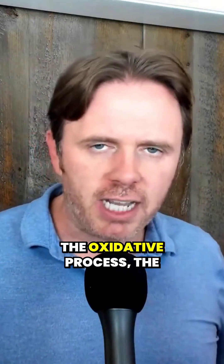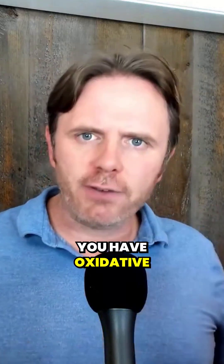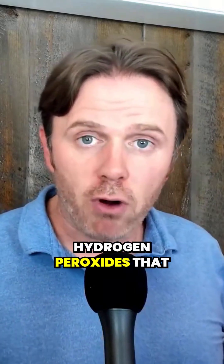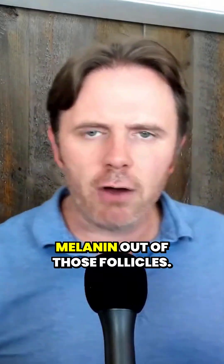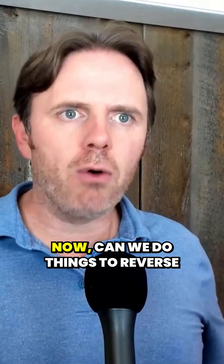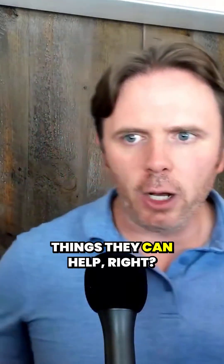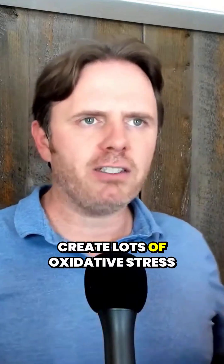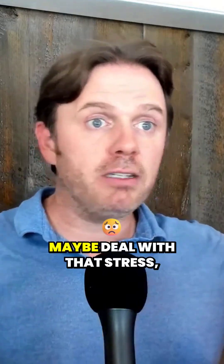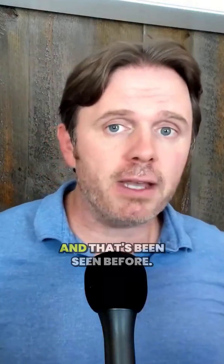Gray hair is a natural part of the oxidative aging process. As you age, you have oxidative compounds — different hydrogen peroxides — sitting down on the follicle bulb, and that oxidation essentially bleaches the melanin out of those follicles. So gray hair is a natural aging process. Now, can we do things to reverse it and slow it down? There definitely can be things that help. We know acute stressors with lots of cortisol can create lots of oxidative stress and people can have gray hair, then deal with that stress, change their diet, and actually reverse it over time. That's definitely been seen before.